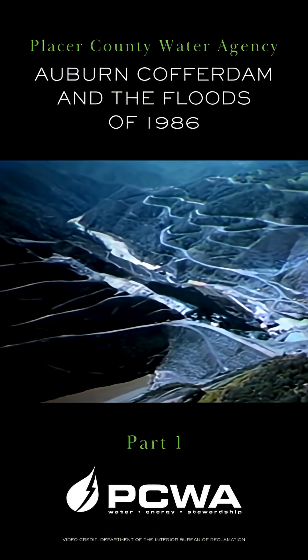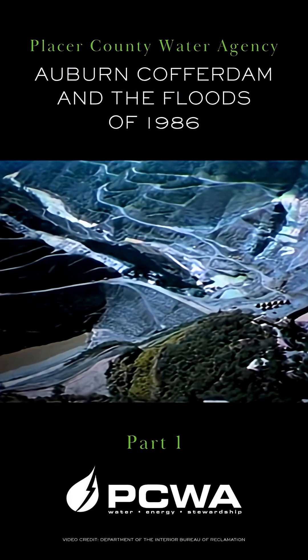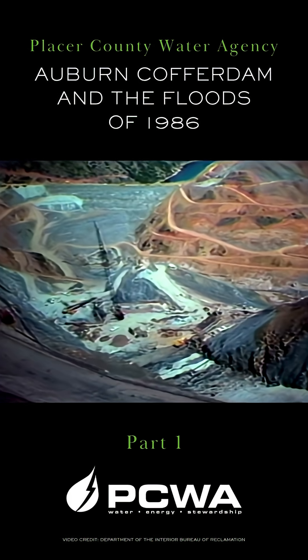North of Sacramento, California, on the American River, Auburn Cofferdam was built in the early 1970s. It diverted the river flows around the construction area for the foundation of the proposed Auburn Dam.